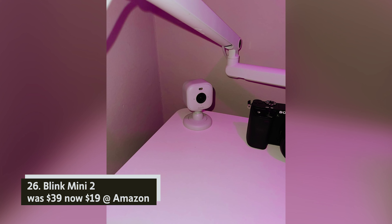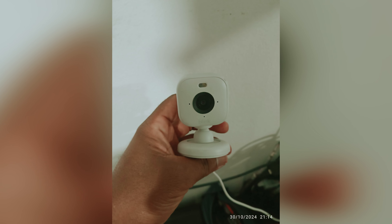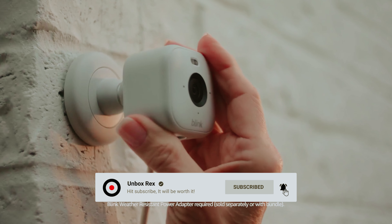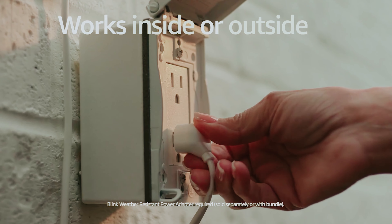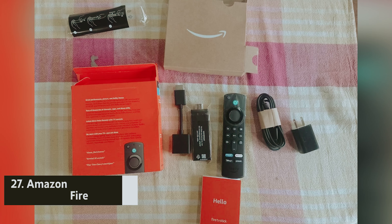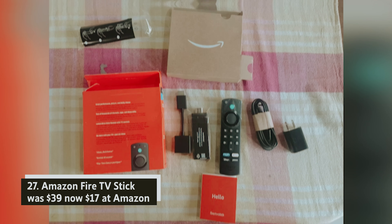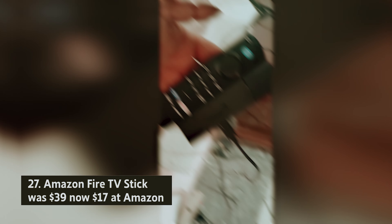Blink Mini 2 — was $39, now $19 at Amazon. The Blink Mini 2 is a versatile security camera designed for both indoor and outdoor use. Its weatherproof design ensures durability, while features like color night vision and person detection enhance your security experience. The companion app makes setup and monitoring effortless.